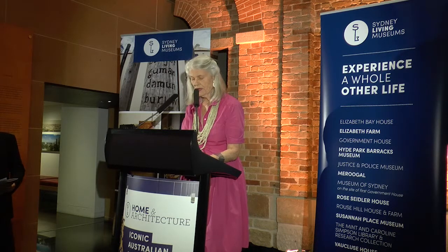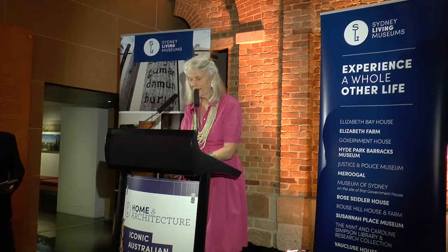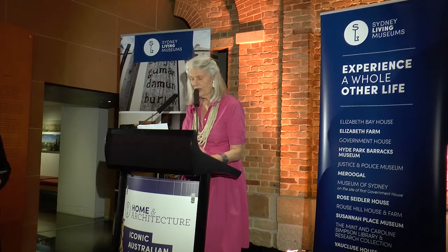The exhibition includes the who's who of 20th century Australian architecture — Hugh Burick, Glenn Merkitt, who's here, Rick LaPastria, Robin Boyd, and the list goes on. What distinguishes this from other architectural exhibitions is the way Karen draws an intimate portrait of these houses, their design and building, and the experience of living in them.